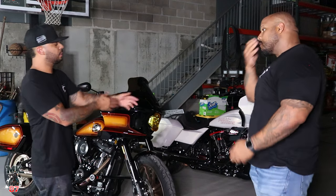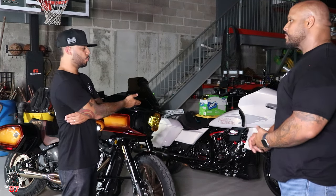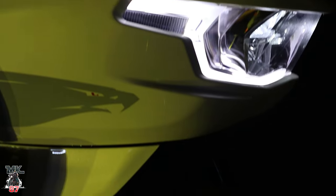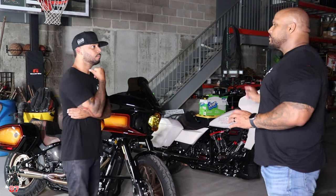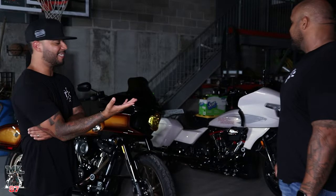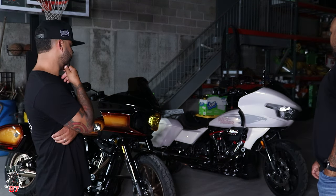Let's talk about brakes on the Road Glide CVO ST. Your bike came with a nice set of Brembo brakes from factory. The rotors are beautiful, nice design from Harley. The wheel design in the front is beautiful as well, special to that bike. I love it. The only thing I would change would maybe be the rear rotor to match the front. Harley, why did you put a nice rotor in the front and leave the back one looking plain? It doesn't make any sense — it should have matched. Other than that, looks-wise, I love it. It's so beautiful.